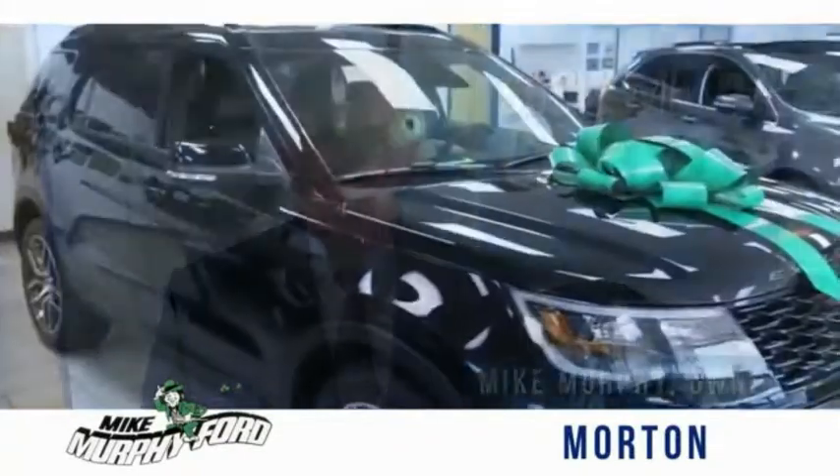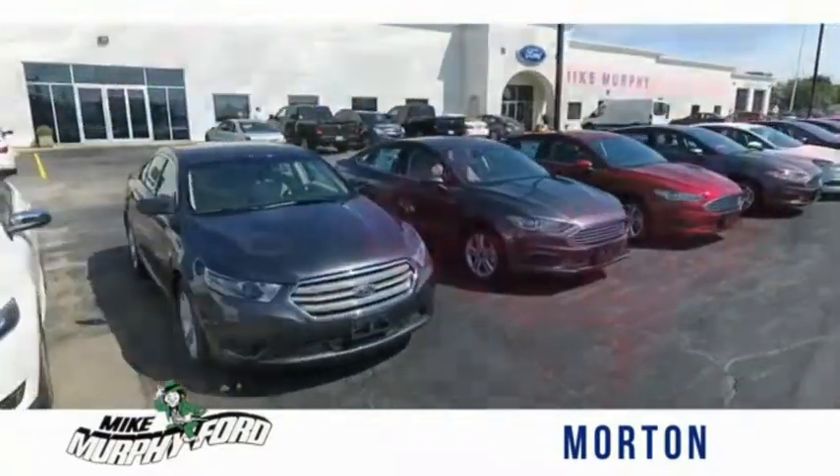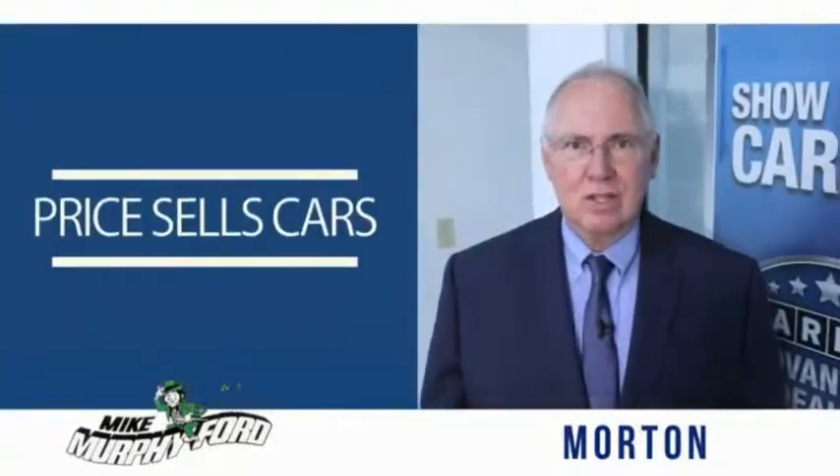I'm Mike Murphy, owner of Mike Murphy Ford. I appreciate you visiting our website, and hope you find it helpful. We would be glad to answer any of your questions, send you more photos, arrange a test drive, or arrange financing. Just let us know how we can help. We get it — price sells cars.